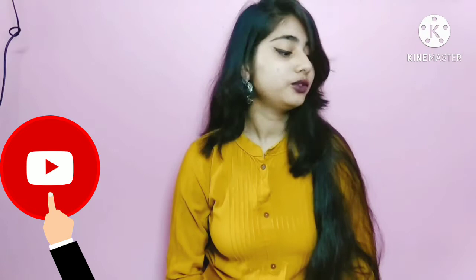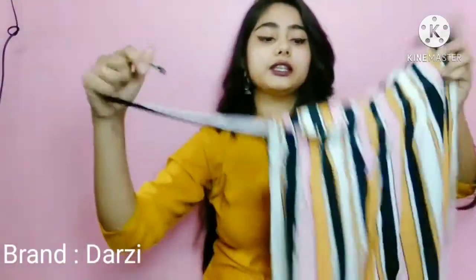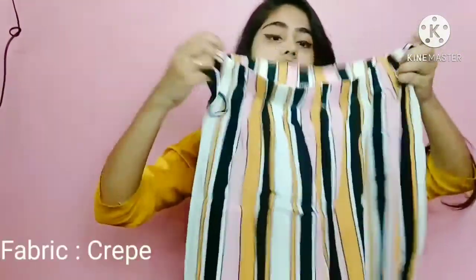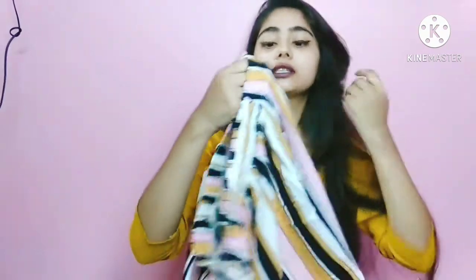So let's start the video. First I will share this plazos — this is a very nice striped plazos. The elastic is good and the stitching is good, it is interlocking. This stripe is made in yellow, white, and black strips. The brand is Darzy brand — I purchased it for around $250 to $270.